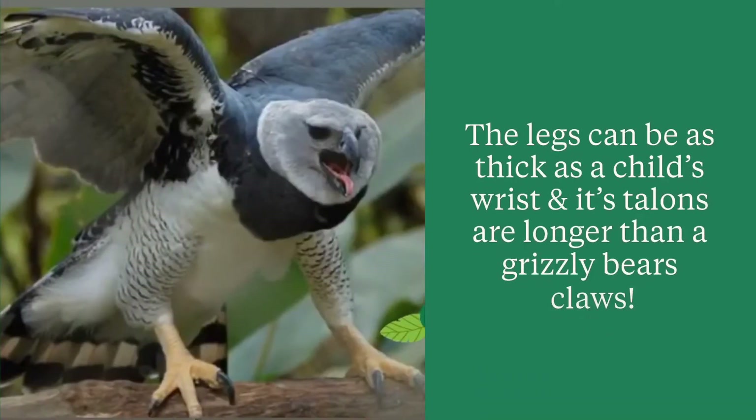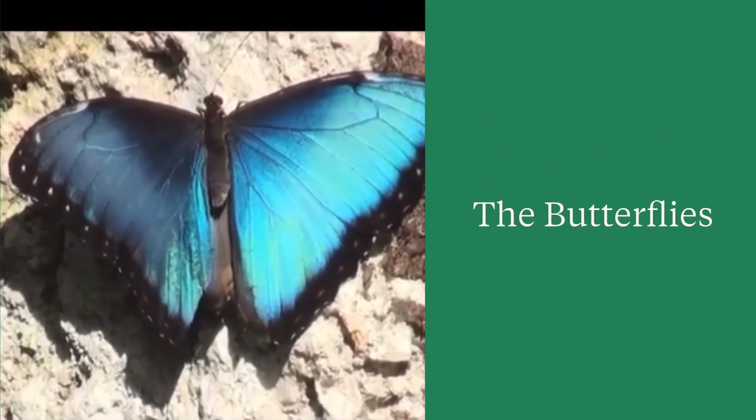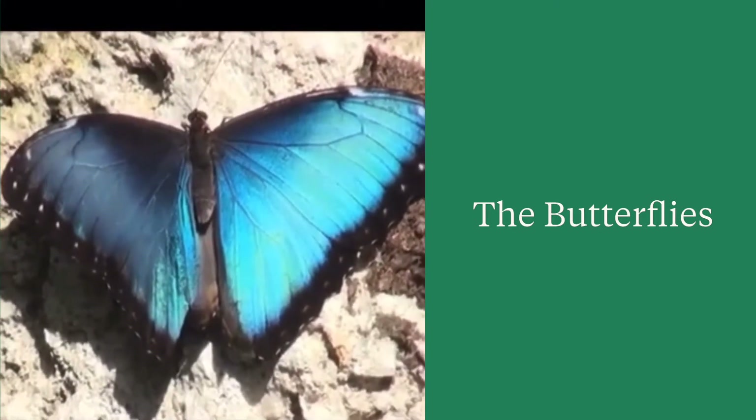The Harpy Eagle's legs can be as thick as a child's wrist, and its talons are longer than a grizzly bear's claws. There are many kinds of butterflies in the rainforest. This one is the Blue Morpho butterfly.